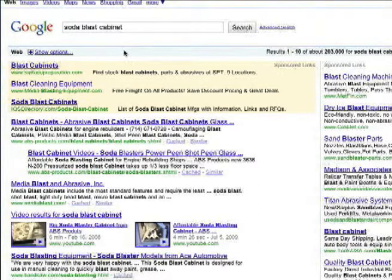Here again, we see the search term is Soda Blast Cabinet, and again they have four separate listings within the top five in Google. You can see it's the top ten results — there are two pages in the organic rankings, and then there are two videos here, showing the power of video optimization.